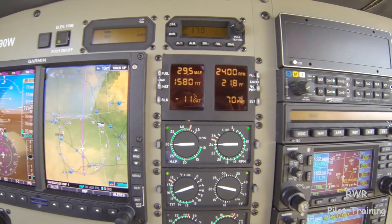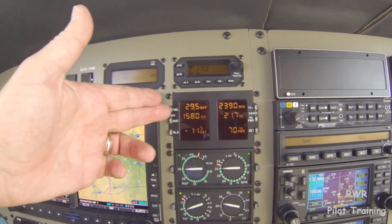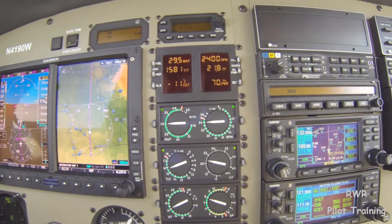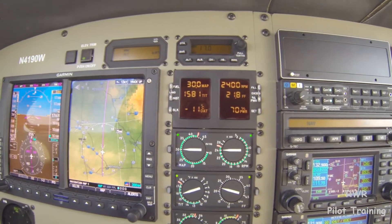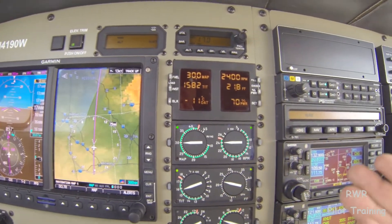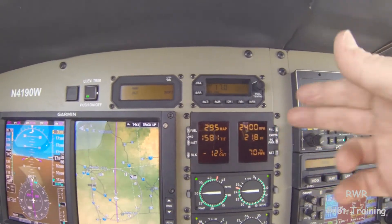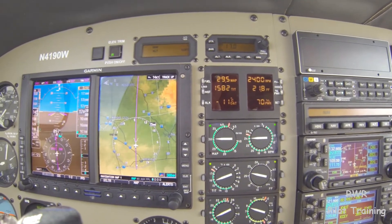By that I mean, at those settings, we'll have a TIT which does not exceed 1600. I know what the book says, but anyone who knows about this engine will tell you the same thing: don't run any hotter than 1600. At 70%, we're not using TIT as a target — we're setting the engine at 70% using 29.5 inches of manifold pressure, 2400 RPM, and 21.5 gallons per hour. That yields 70%, and if we do that, the engine should stay within temperature limits.